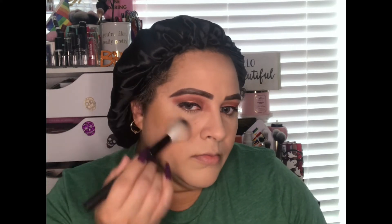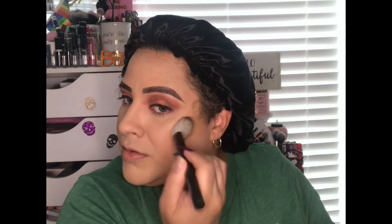For bronzer, I'm using the Maybelline City Bronzer in Medium 200, which is $9.99 — just under $10. I really like it as a contouring color too. I tap the excess off and then sweep it up along my cheekbones, then a little bit down to create a shadow and sculpt my round face. I also apply it on the sides and down the nose area to create more definition.